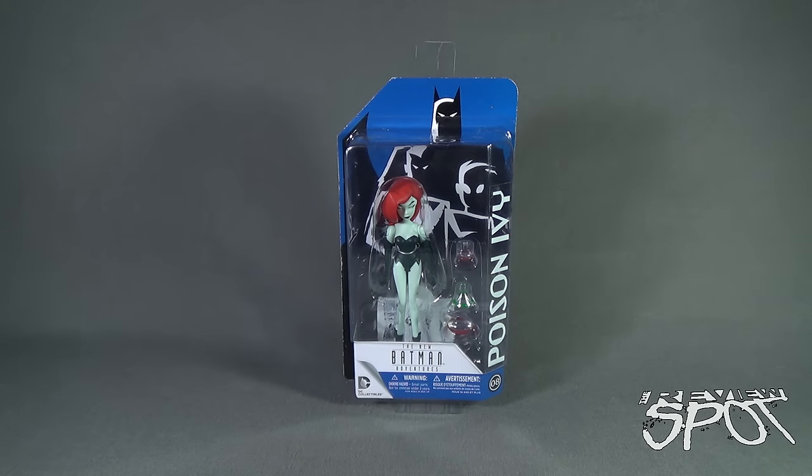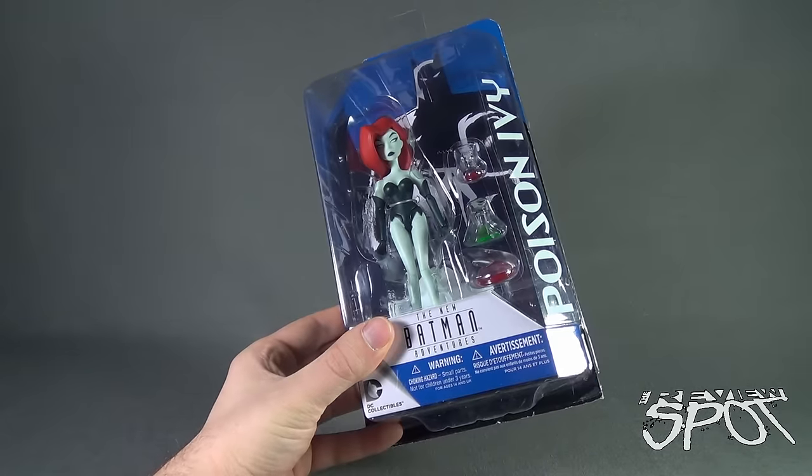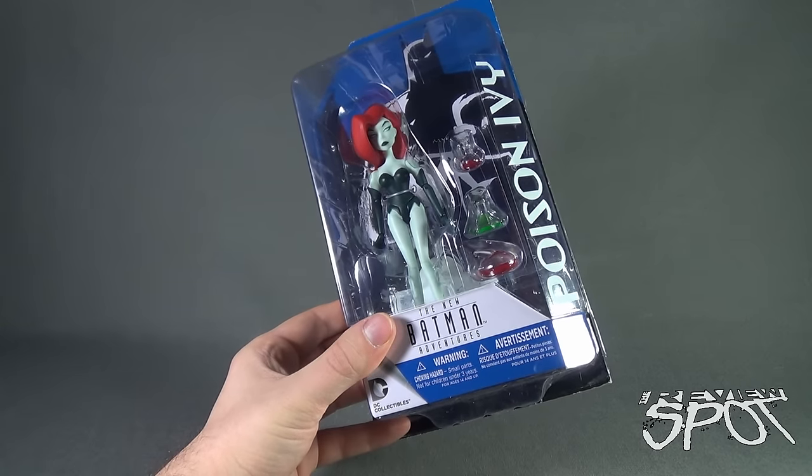Today's toy spot we are having a look at DC Collectibles, the New Batman Adventures number eight, Poison Ivy. Of all the figures to get a retrofit for the New Batman Adventures, one of my personal favorites was Harley Quinn, Two-Face, and Mr. Freeze was also one that I was really happy with the changeover when they went to the New Batman Adventures.